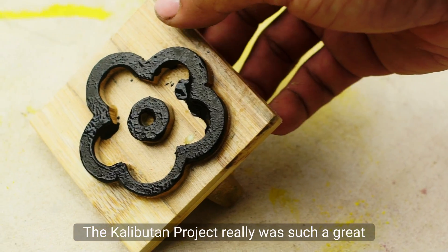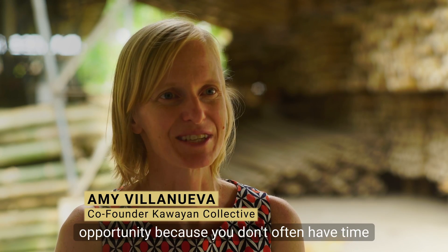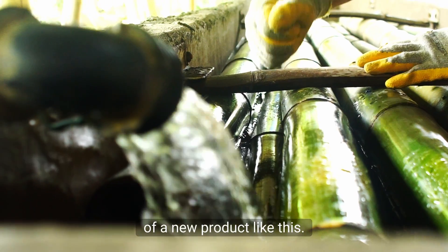The Kalabutan project really was such a great opportunity because you don't often have the time or money to put into the research and design of a new product like this.